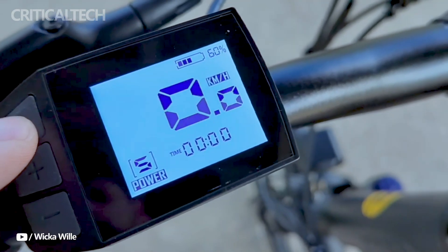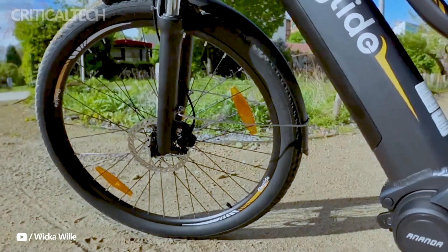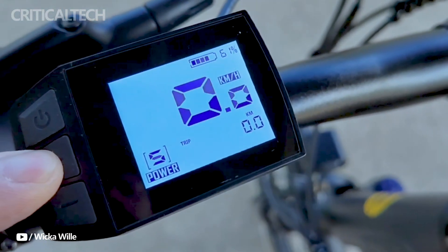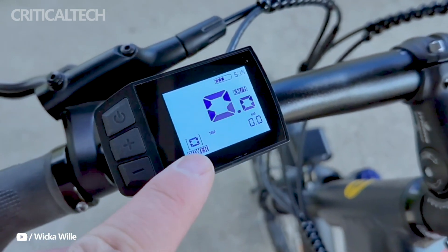With optimal conditions, the bike may travel up to 100 kilometers on its impressive autonomy. However, a more reasonable expectation with constant assistance level 5 usage is approximately 65 kilometers.